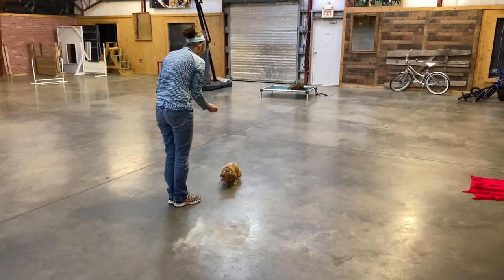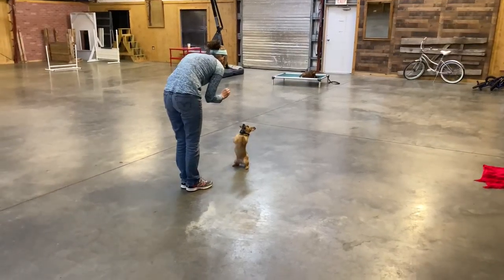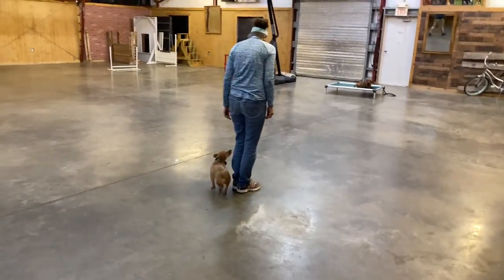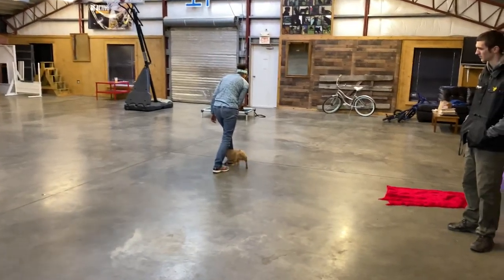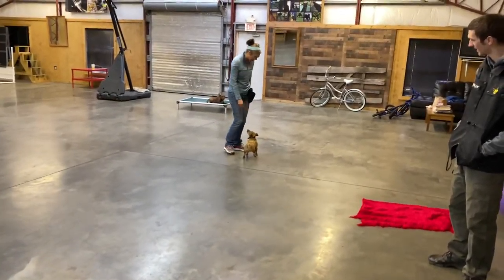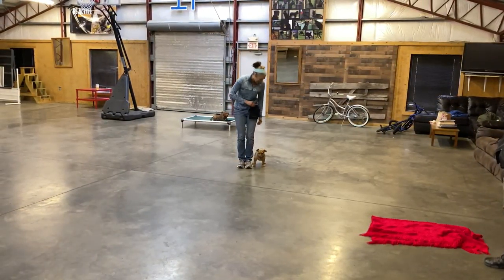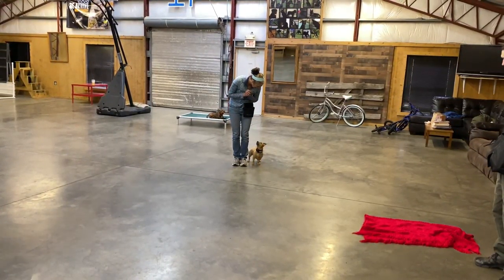Look at that beautiful sit up — so, so cute. Great balance. Loves to show off. That's a finish, so she came from the front position back to the heel position. There we go with our little weave. That's a real challenge for a small dog because small dogs are always afraid of getting stepped on, and rightly so because they're small.